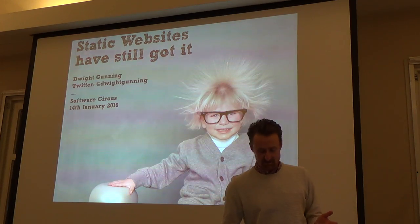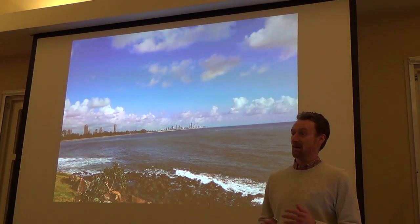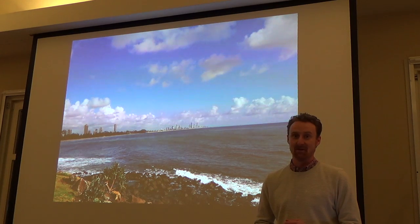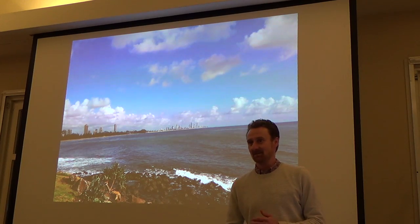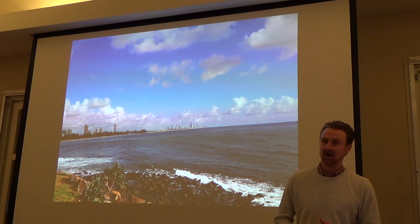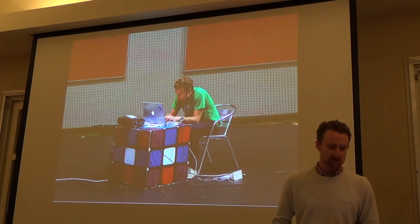I'm Australian, hence the accent. I'm from a nice little city called the Gold Coast. I'm actually heading back there next Friday night — quite excited about that, escaping the Dutch weather for a little while. I've been here in the Netherlands for six years now. Originally I was a tech consultant, and more recently I've been working on startups and side projects.